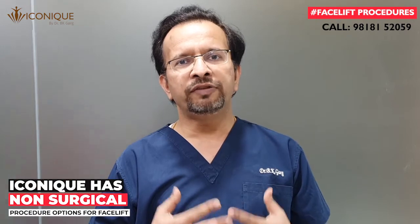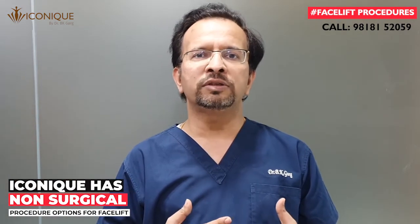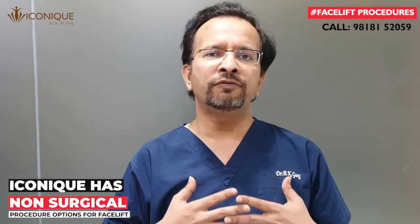If you have sagging skin around the face and neck, or sagging skin around the forehead or around your eyes, and you are looking for a solution that doesn't have any significant downtime and for which you don't need any preparation, then you must consider non-surgical facelift by high intensity focused sound wave technology, which we have at Iconic Clinic.